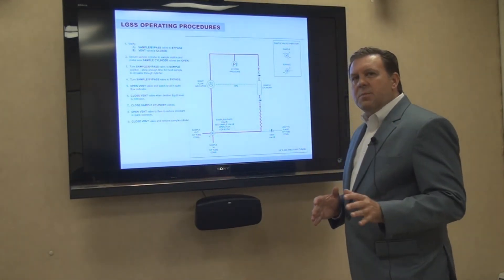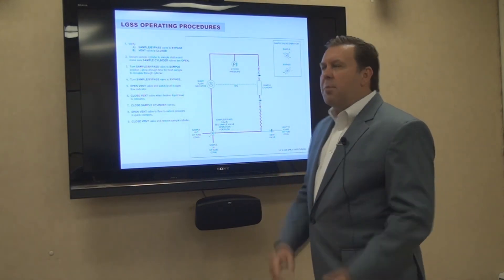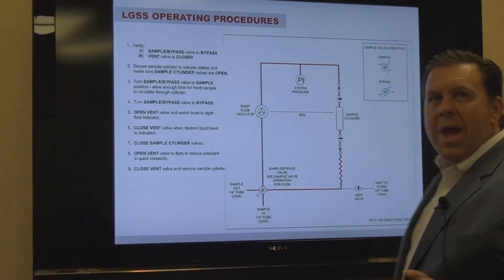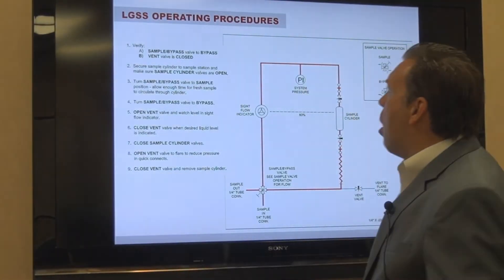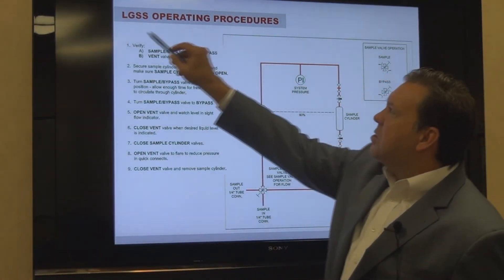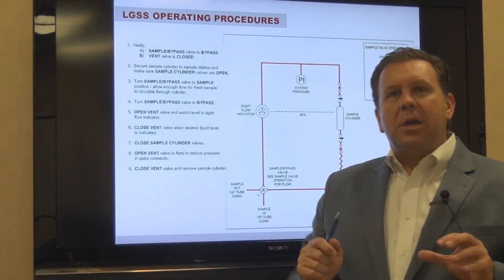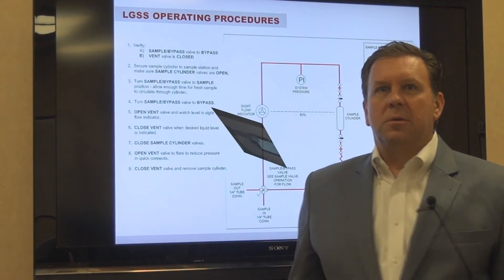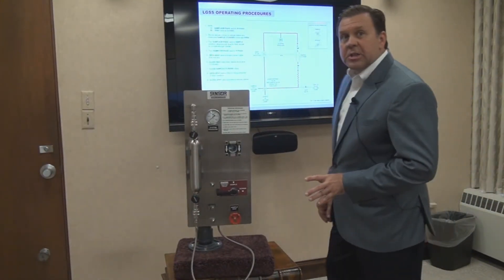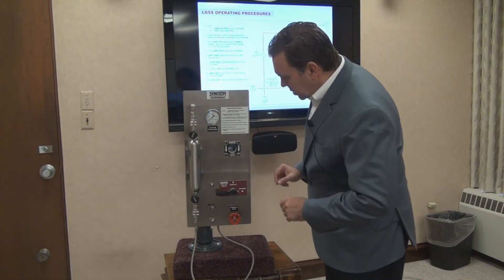We designed a system that eliminates the requirement for that dip tube. By the way, all the operating procedures I've just described are listed on a tag etched and included on the front of the panel — again, for operator safety and ease of use. Now let's go back to the panel and see those components on the panel itself.